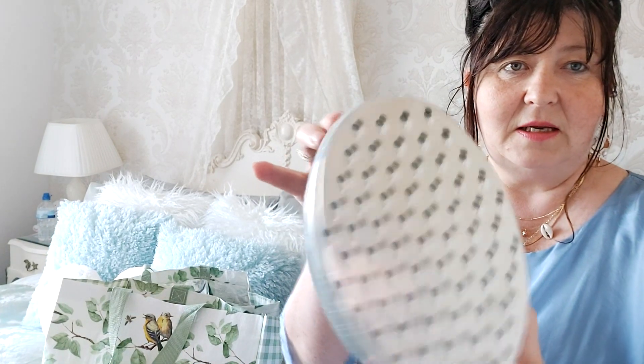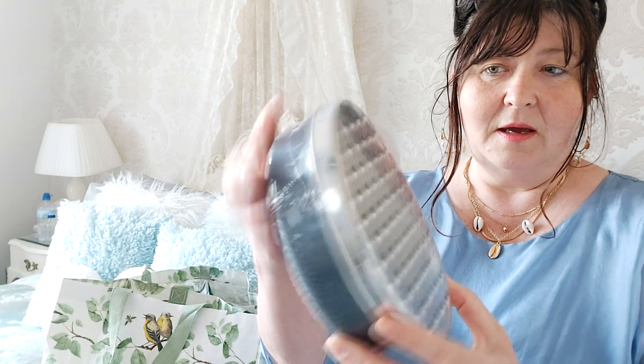My first item from Poundland was this cheese grater in the color gray — very handy and practical. It's just a plain cheese grater, and what you can do is if you grate too much cheese you can store it in the fridge. That's just a pound.